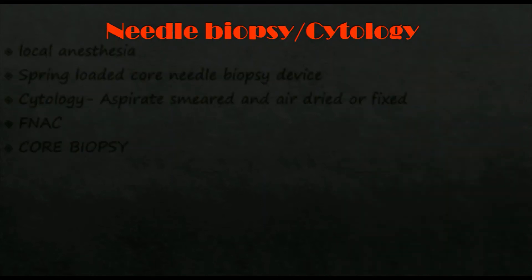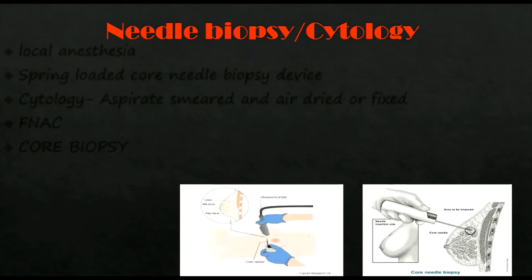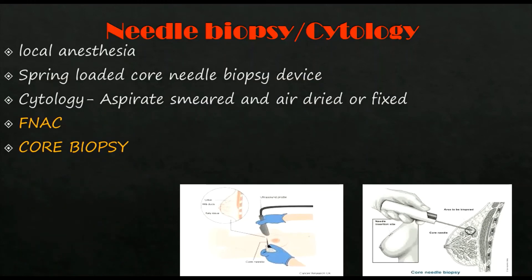Needle biopsy or cytology is usually done under local anesthesia. A spring-loaded core needle biopsy device is used. For cytology, a 21-gauge or 23-gauge needle with a 10 ml syringe is used, with multiple passes through the lump and negative pressure in the syringe. The aspirate is smeared and air-dried or fixed for FNAC.